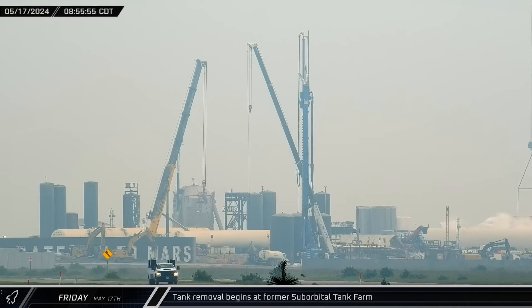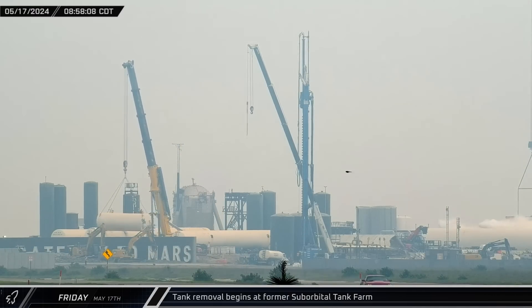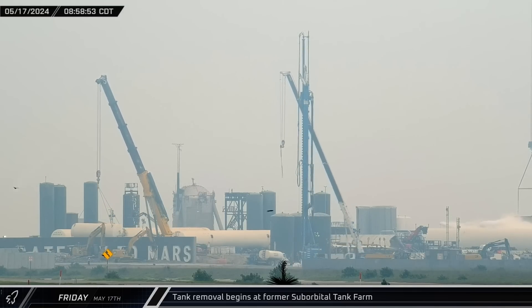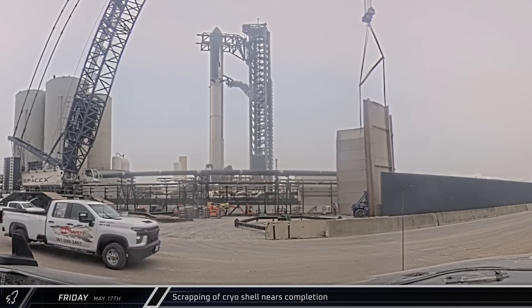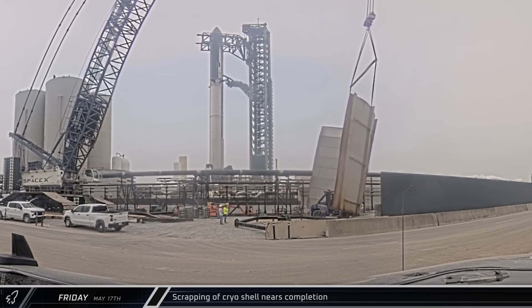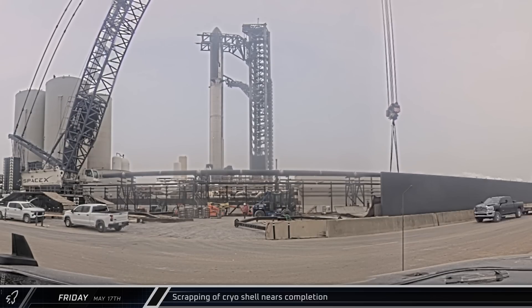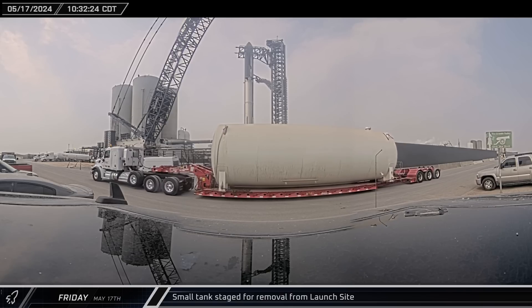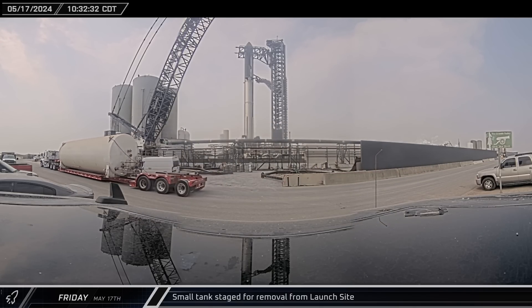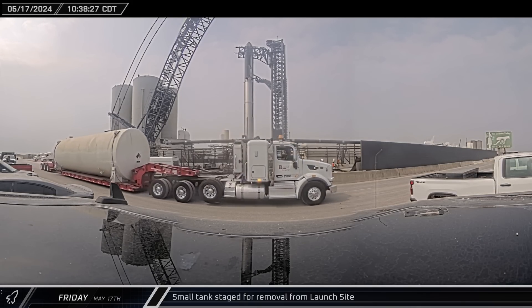The site demolition work had shifted focus from Test Stand B to its nearby tank farm. SpaceX's Grove GMK-7550 crane was seen removing a small horizontal storage tank from its spot in the farm and placing it onto a transport for removal. Over on the other side of the launch site, the final piece of the cryoshell was laid down on the ground to give crews easier access. About an hour and a half after its removal, the small tank was seen being towed down Highway 4 behind a semi, rolling by cameras before the truck headed back to park across from the D-4 gate.